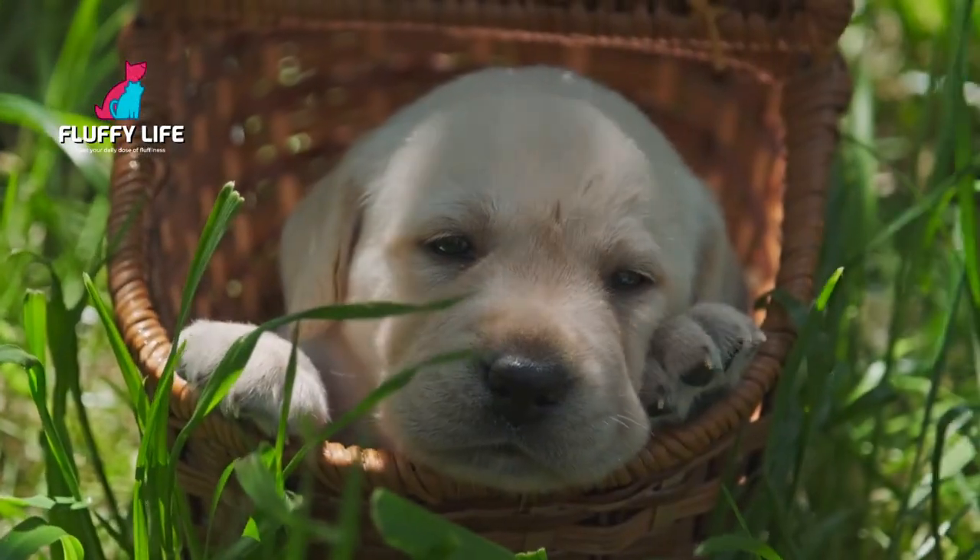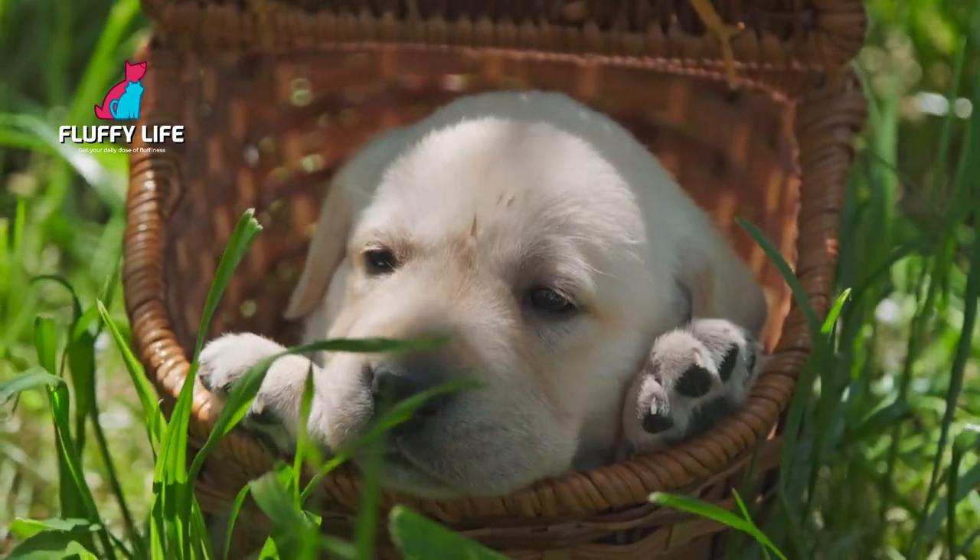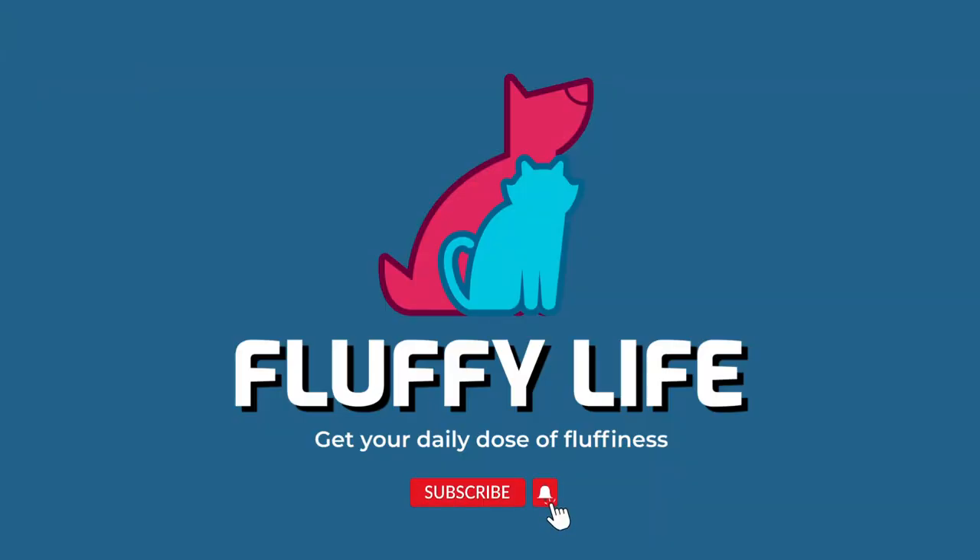Thanks for watching. If you enjoyed this video, make sure to hit the like button and subscribe to our channel for more content like this. And don't forget to comment below with your thoughts on the lovable and intelligent Labrador. See you in the next episode of Breeds.